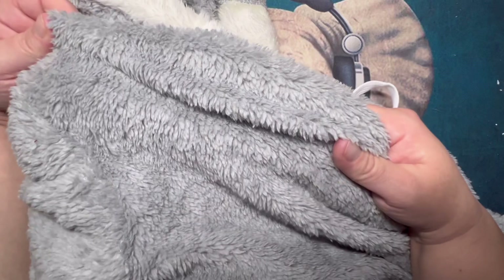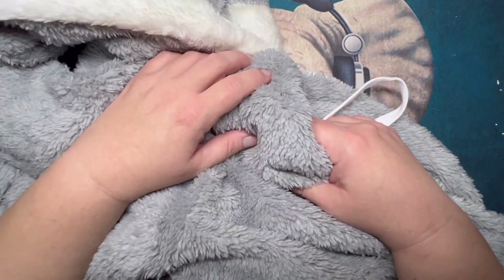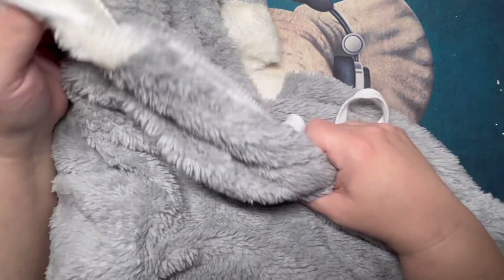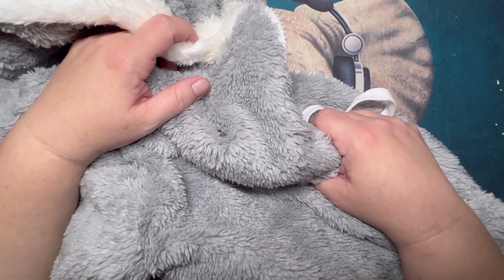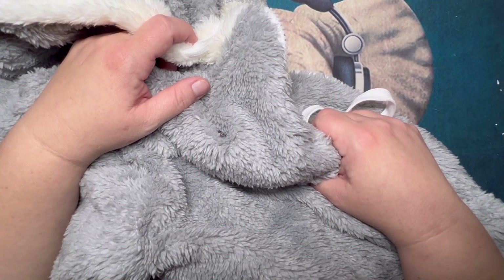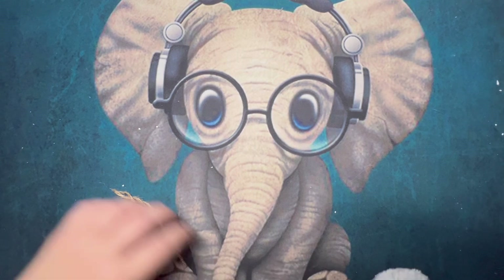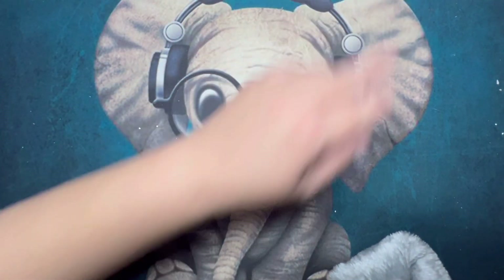I don't actually have a real jacket yet — I just don't wear them. The ones I do have don't fit. That's kind of how we are around this area; we don't wear full-blown jackets even though it's cold.